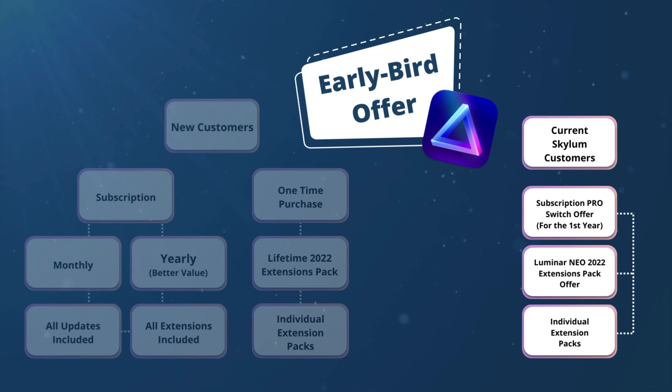Now let's talk about current Skylum customers, which includes everyone who owns Luminar AI, Luminar 4, Aurora HDR, Luminar Neo, or who has already purchased the HDR Merge plugin. Depending on your situation, you will be able to choose from these options: switch to the Pro subscription with a special offer for your first year, get access to the Luminar Neo 2022 Extension Pack at a special price — head to the Skylum website to find out what price is available for you — and you will still be able to buy individual extension packs based on what you need.